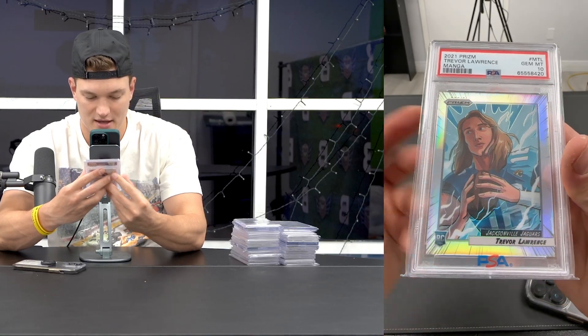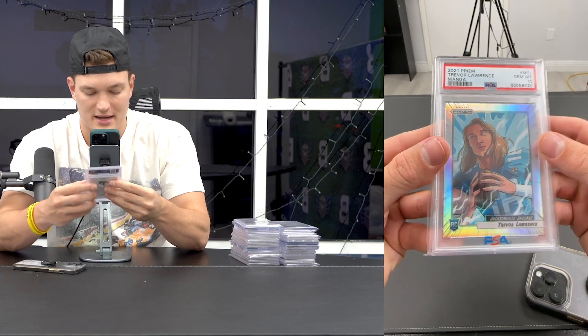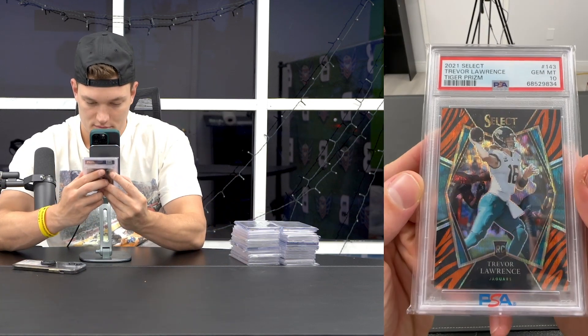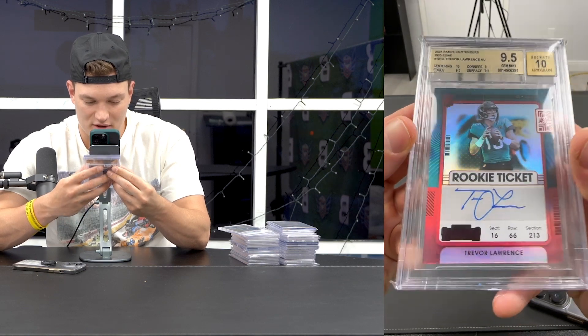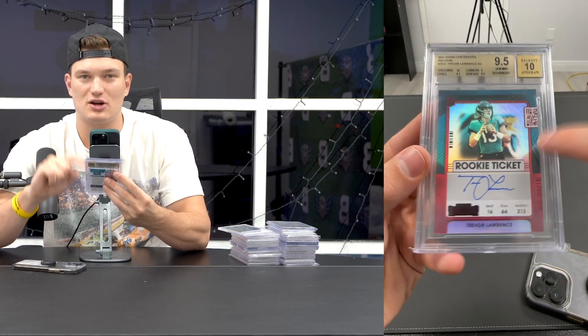Manga Trevor - bought this card raw for $2,400, slabbed it up to PSA 10. I'm in the card for $2,600 and can sell it for $7,500 - that's called sports card profit. I bought a Casit Trevor Rookie gemmed for $1,400 - that card's probably $4,000 now. The 9.5 Red Zone Trevor - I gave one to Bugsy for free since I had three. This was $1,700 two months ago; the last sold in gem plus did $3,700. Doubled in two months - and Trevor hasn't even thrown a football in an NFL game yet.